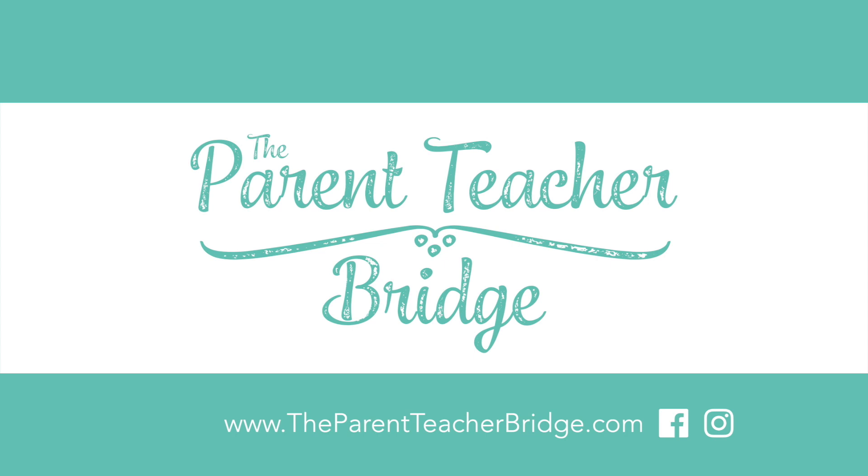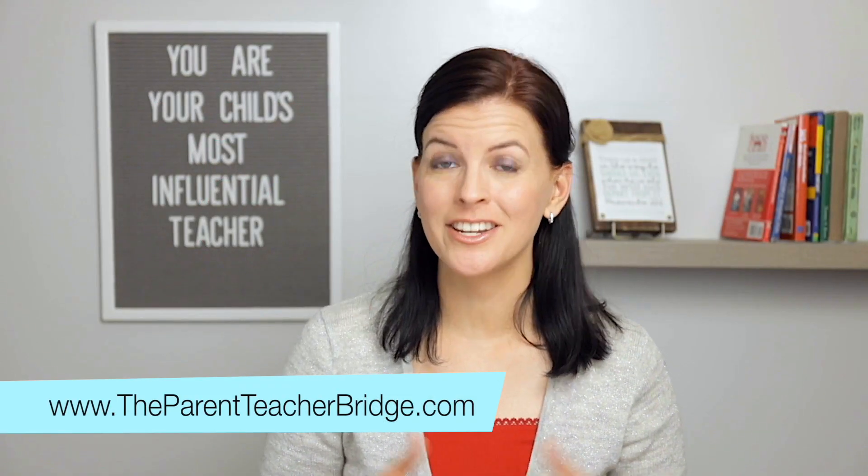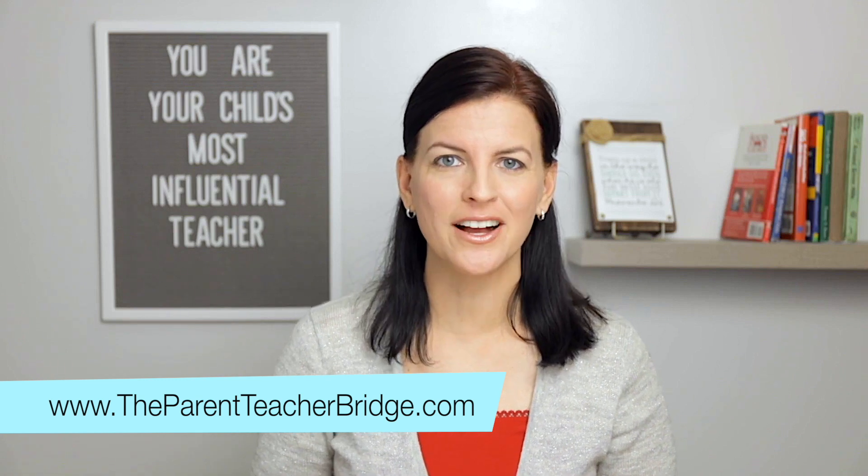That's what I'm going to share with you today. Hi, I'm Rebecca with Parent Teacher Bridge. Here you can find the ideas and resources you need to empower you to be your child's most influential teacher.